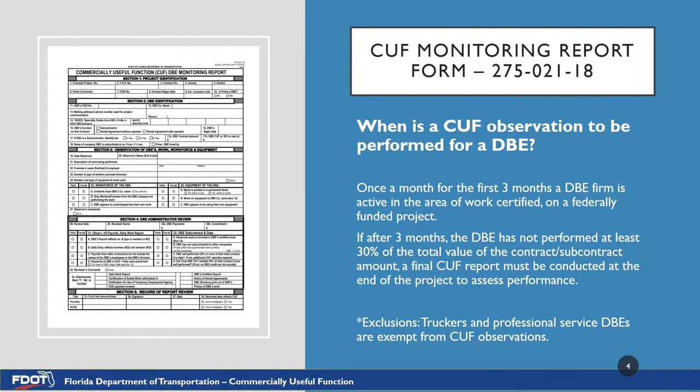When is a CUF observation to be performed for a DBE? A CUF observation should be performed every month for the first three months that a DBE firm is active in their DBE certified area on a federally funded project. If after the first three months the DBE has not yet performed at least 30% of the total value of their contract with the prime, then one final CUF report must be completed at the end of the project to assess the performance. This excludes truckers and professional service DBEs — they do not have to have a CUF observation conducted on them.